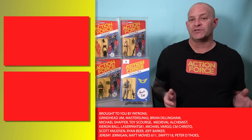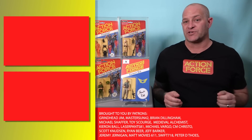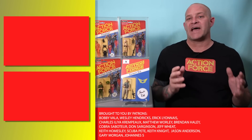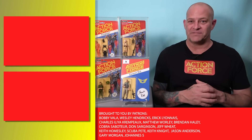So thank you all for watching. If you enjoyed this video you can click the links up here to check out some of our other Action Force content, or subscribe to the channel, or consider supporting us on Patreon where you'll get access to hours of exclusive content. I'm Tony from Analog Toys and I'll see you in the next video.